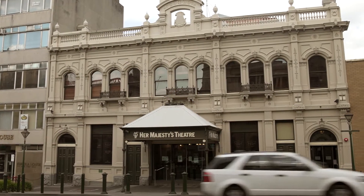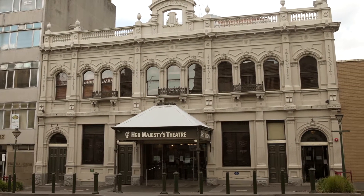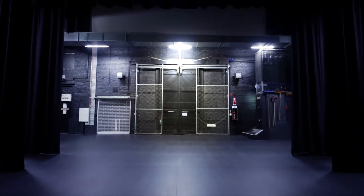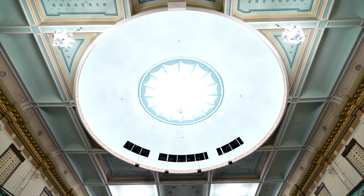The building is now known as Her Majesty's Theatre Ballarat, arguably Australia's longest continually operating theatre, with a famed rake stage and unmatched architectural beauty.